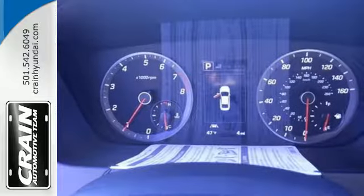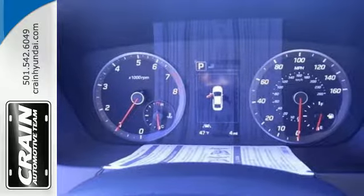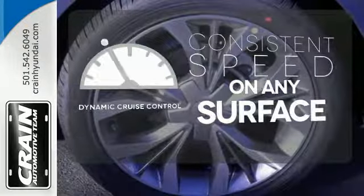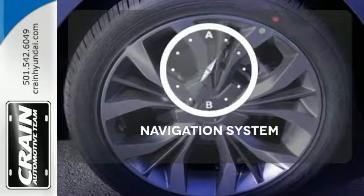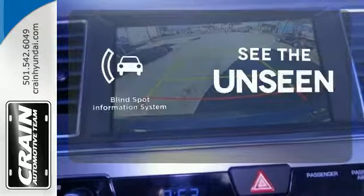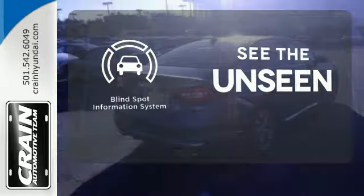It is also equipped with LED daytime running lights, stability and traction control, and multiple airbags. Give your foot a rest on those hilly roads with the dynamic cruise control. Never feel lost again with the navigation system. Negotiating traffic has never been easier, thanks to the blind spot indicator.